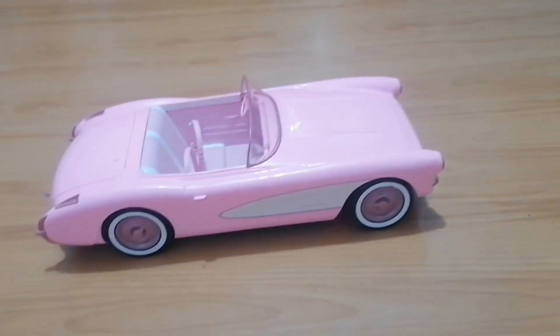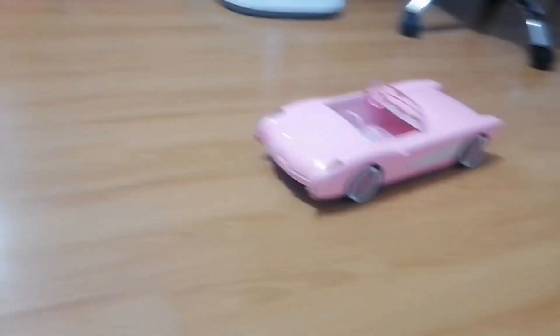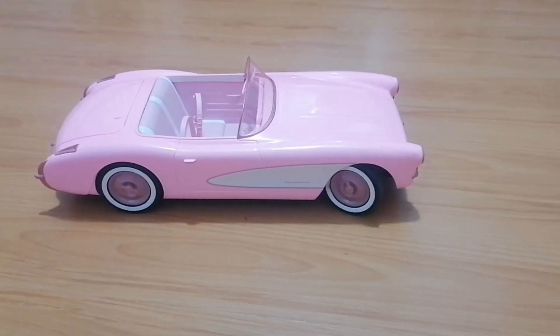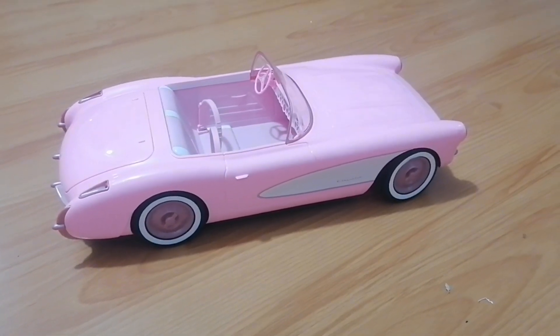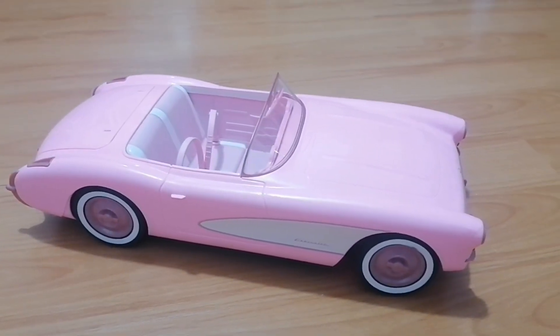It's perfectly moving! You can make it go front and reverse, and the wheels are also working — it goes to the right or to the left. That's it, thank you for watching!